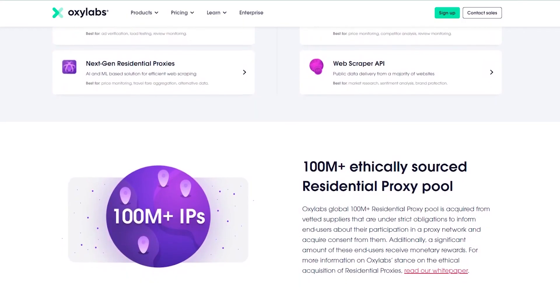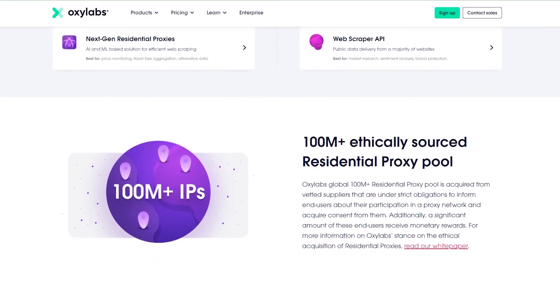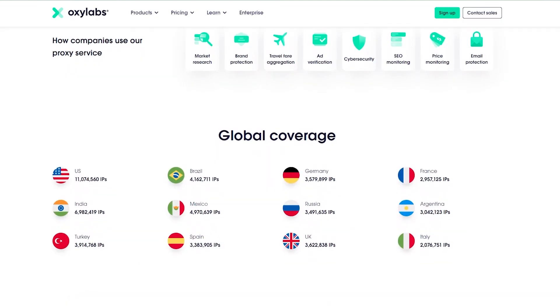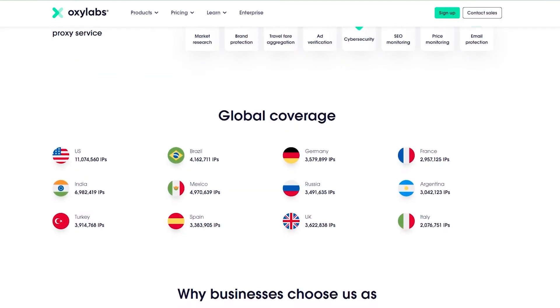And finally, Oxylabs. It's best known as a residential proxy provider, but it sells ISP proxies as well — you can get thousands of ISP proxies in Western Europe and the US. So if the other options don't make the cut, you can always try Oxylabs, especially if you have large needs. To find out more about our mentioned providers, take a look at our playlist full of proxy provider reviews. And that's ISP proxies explained — let me know in the comments if you found this useful or if I forgot to cover something, and I'll see you in the next one.